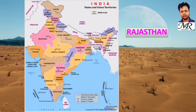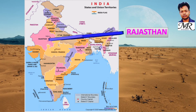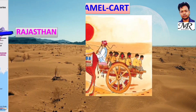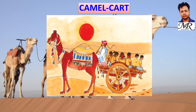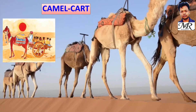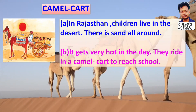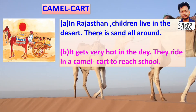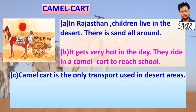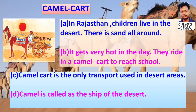Now locate Rajasthan on the map. In Rajasthan, children live in the desert where there is sand all around and it gets very hot in the day. They ride in a camel cart to reach school. The camel cart is the only transport used in desert areas, and the camel is called the ship of the desert.